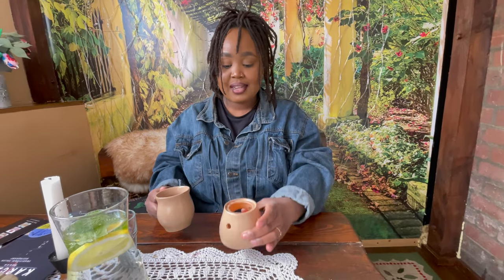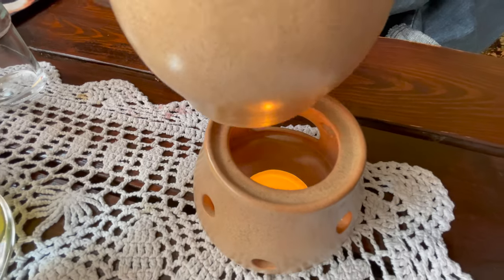How cute is that — they bring you a candle and then place the drink on top so the mulled wine doesn't get cold. I'll start with the honey mead and then move to the warm one. Oh my god — oh wow, that is beautiful, that is so good.